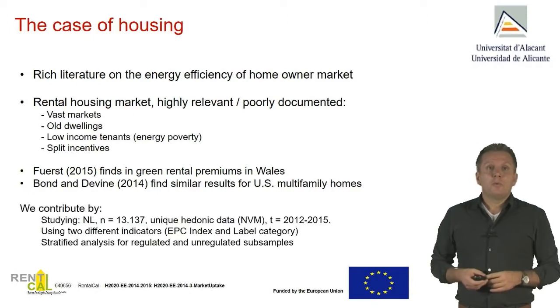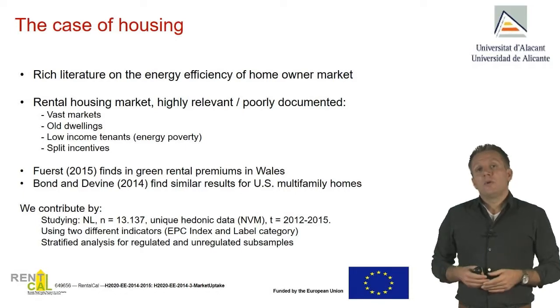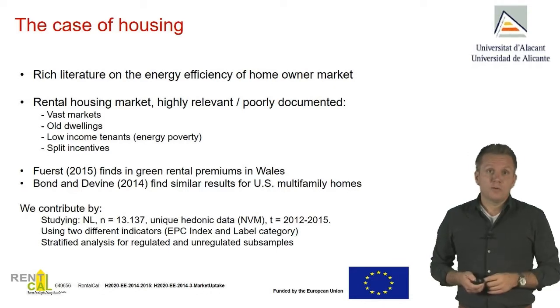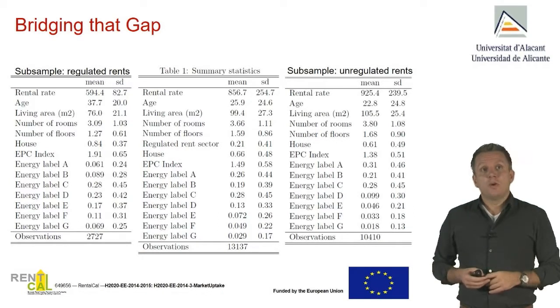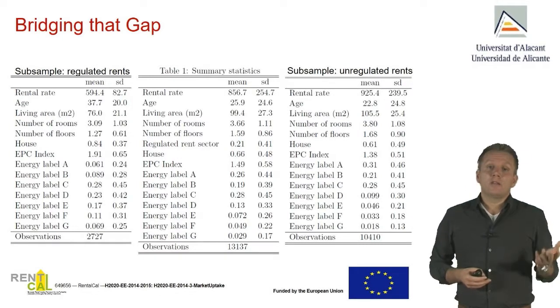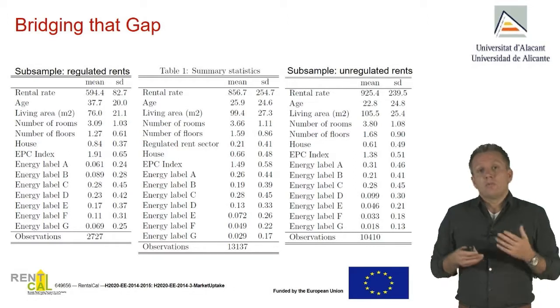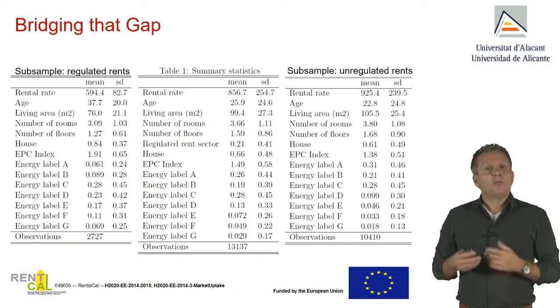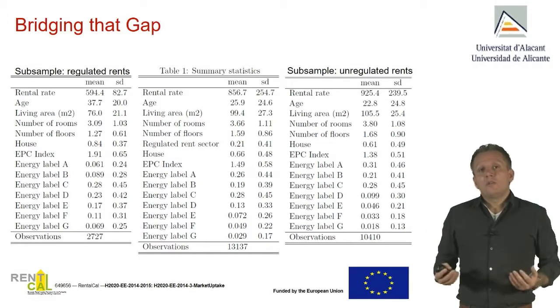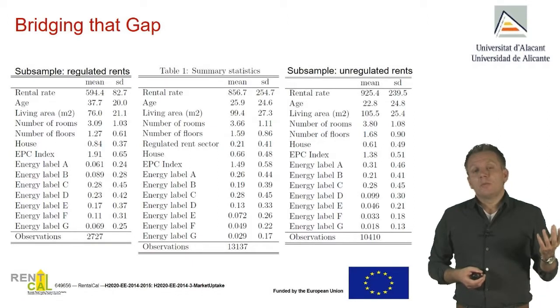This study fits with that literature. We look at over 13,000 Dutch homes and their rents, with data from 2012 onwards, examining energy labels and energy performance index — a number common across Europe. The summary statistics cover the full sample of over 13,000 dwellings. On the left you can see the regulated market, the lower income segment, where dwellings are typically older — almost 38 years — and somewhat smaller. On the right is the unregulated market with higher rents, younger and larger homes. All these quality differences will be absorbed in our hedonic regression analysis, where we control for observable quality differences and then add the energy efficiency component.